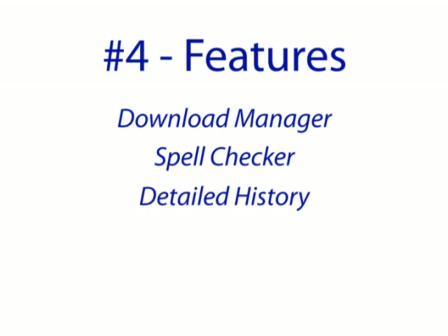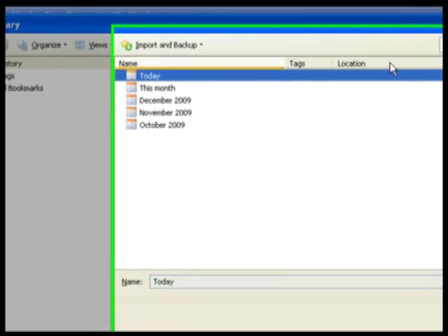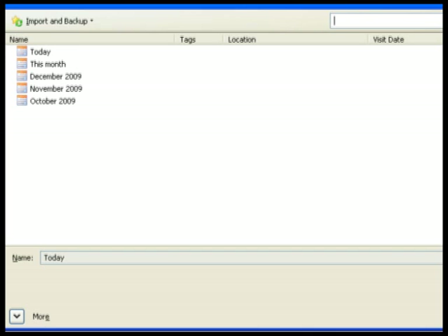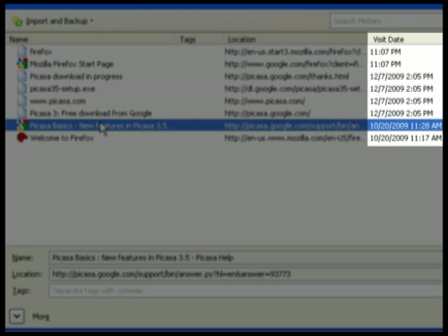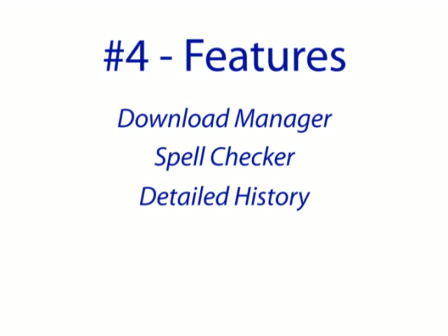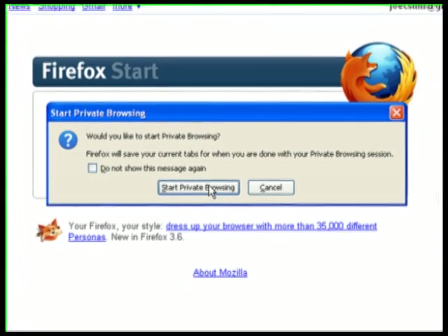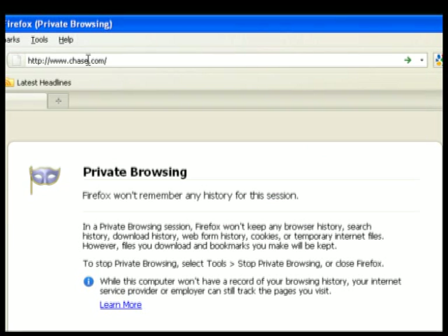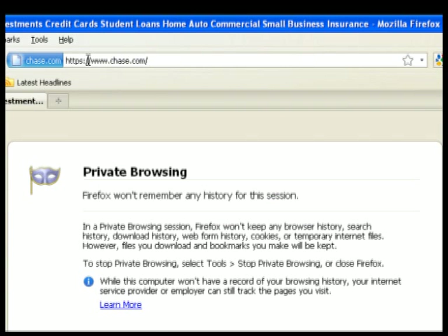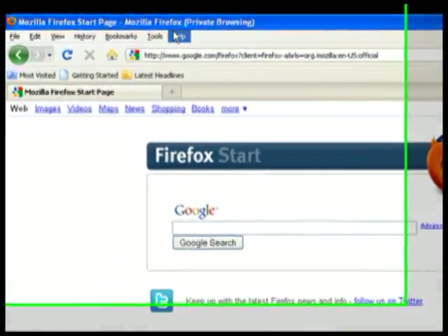Detailed history: Firefox keeps your browsing history for a very long time, and it's searchable. So when you want to visit that website you went to six months ago, either type in any words you can remember about it, or just look at the list for that month and scroll down until you find it. Firefox even shows the specific date and time of your visit. If you don't want to track your browser history at all, you can turn on private browsing, which will allow you to use websites without storing any cookies or history on your computer.